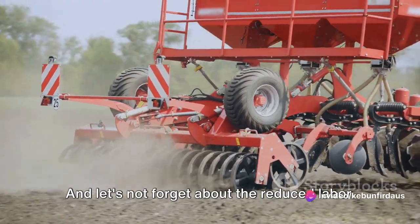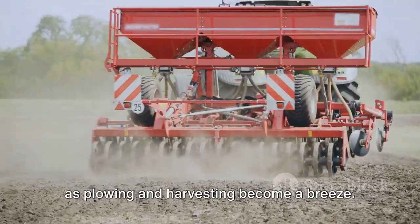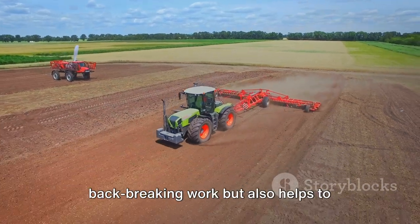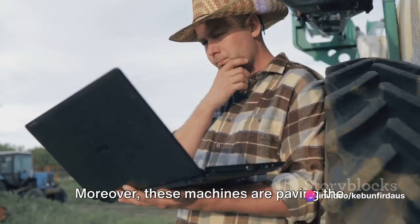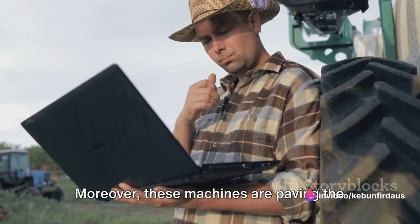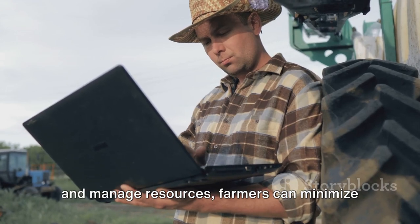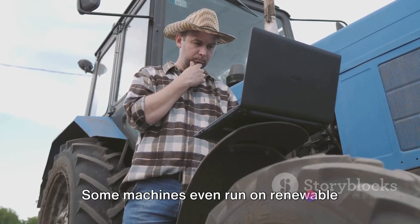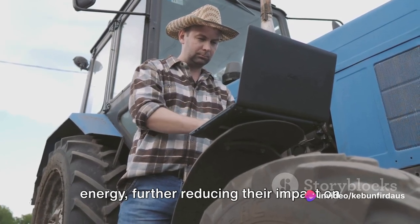And let's not forget about the reduced labor. With these machines, strenuous tasks such as plowing and harvesting become a breeze. This not only saves farmers from back-breaking work, but also helps to address the labor shortage often seen in rural areas. Moreover, these machines are paving the way for sustainable farming — with the ability to accurately monitor and manage resources, farmers can minimize their environmental footprint. Some machines even run on renewable energy, further reducing their impact on the environment.